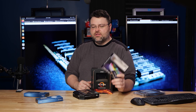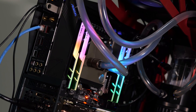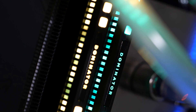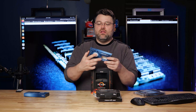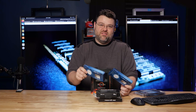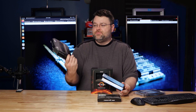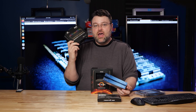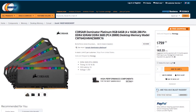And G.Skill Trident Z Neo — this is a 3600 kit. The Corsair Dominator Platinum, also 3600, but with tighter timings. And the OLOY is a kit of memory that you can actually buy, because I've been trying to pick up another 64 gig kit for a couple of weeks. And when it's been in stock, it has been ludicrously expensive. Probably tells you something.